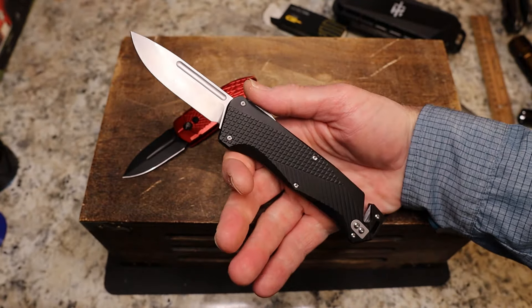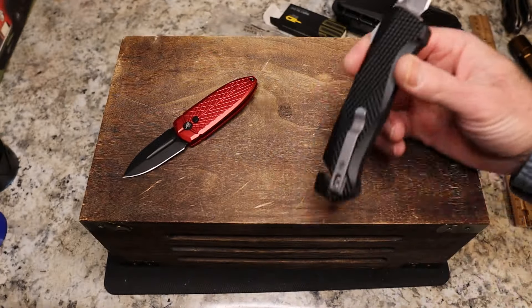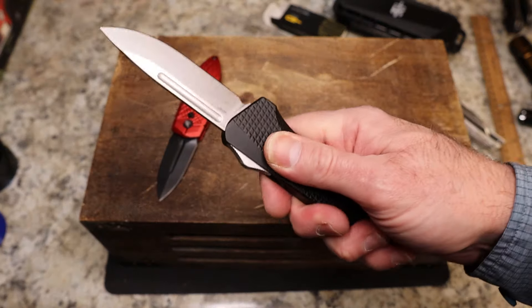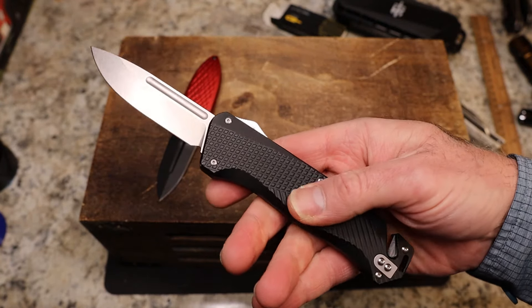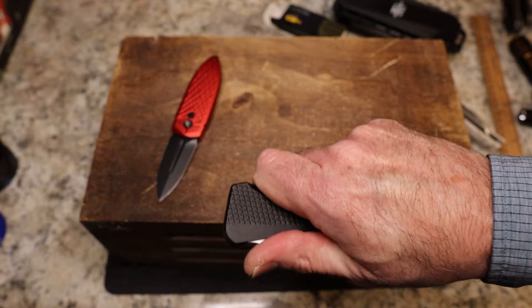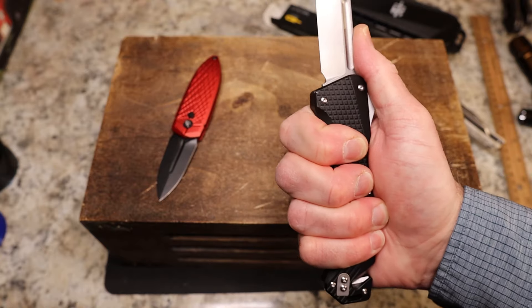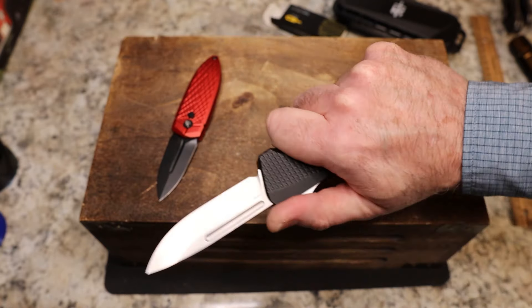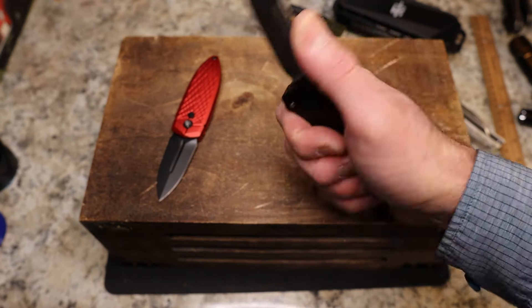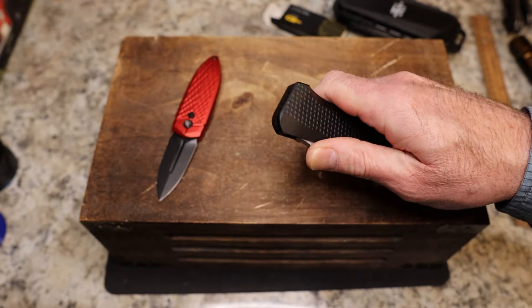The blade-to-handle ratio looks a little off, but maybe the seat belt cutter is messing with my head. Nice stonewash finish on the M390 blade — actually this guy's got a really nice black finish with black hardware. Lots of grip — it looks almost like a tire tread — very cool. Nice contouring around the edges with those chamfers and it really fits my hand well. The only negative right now is my pinky wants to fall into that cord cutter, but the action on this thing is great — very, very nice.